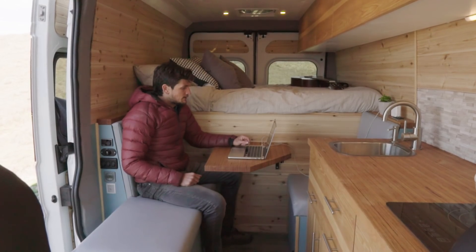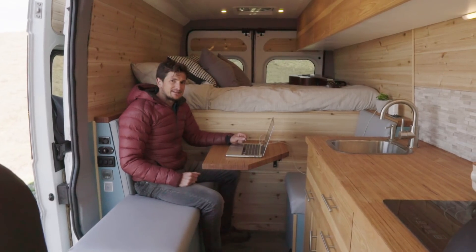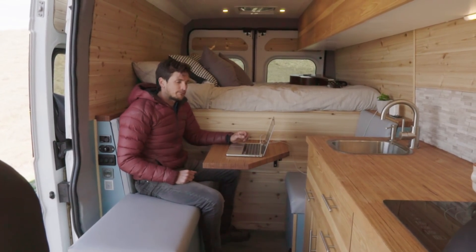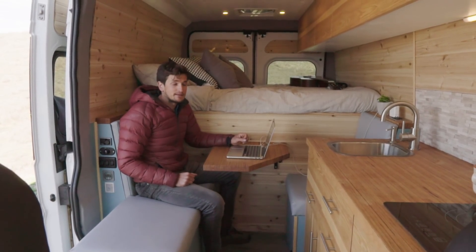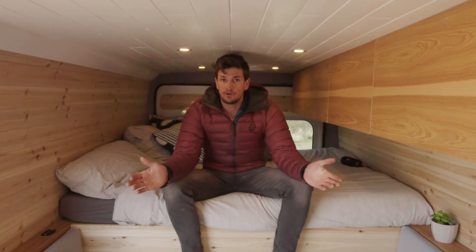In my first few vans I didn't have a proper seating area like this, and this was probably the single most beneficial addition I've made to make a van really feel homey and comfortable. Now let's head to the bed.